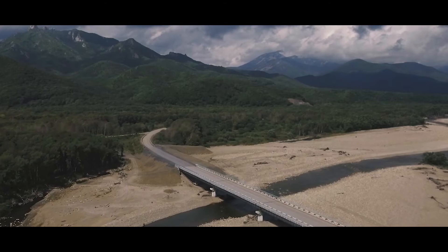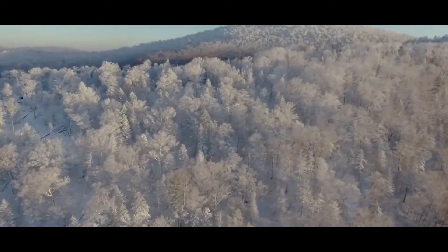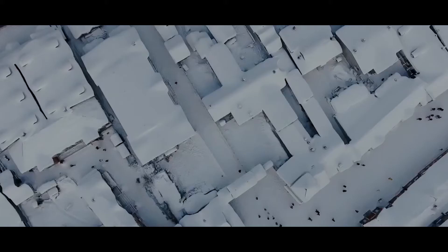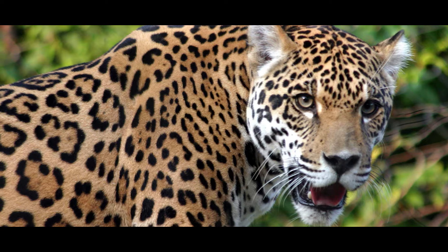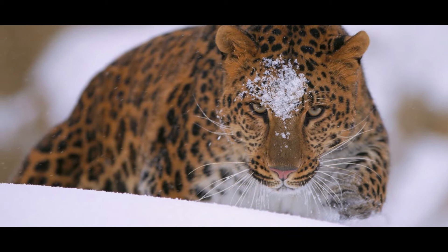Location: They are found in southwest Primorye in the Russian Far East, and along the Russian border with Heilongjiang province and Jilin province in northeast China. It is possible that a few leopards also exist in North Korea, but surveys of this area have not yet been completed. The Amur Leopard is the northernmost of all leopard subspecies.